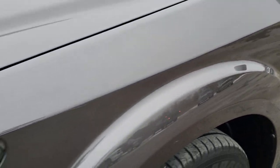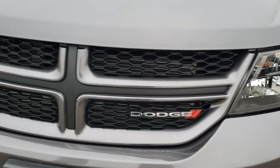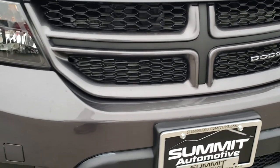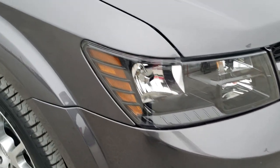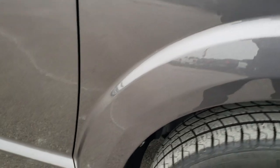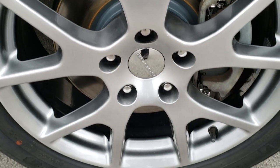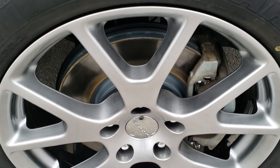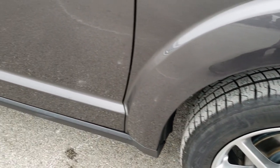No dents or dings on that front fender. It has the blacked out headlight bezels. No dents, dings, or cracks on that front bumper. Passenger's side fender is in nice condition as well, no dents or dings. The passenger side rim — typically the rim that would get a lot of curb rash — is in excellent condition with no scuffs or scrapes.